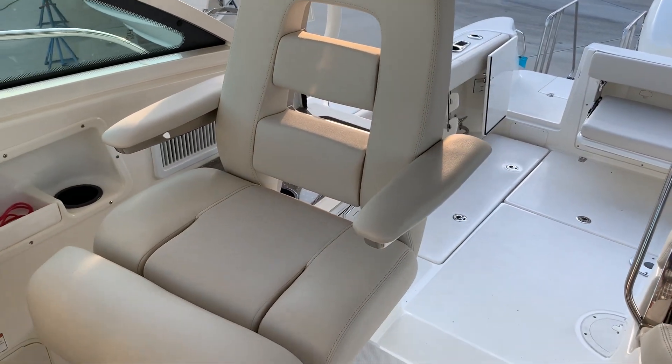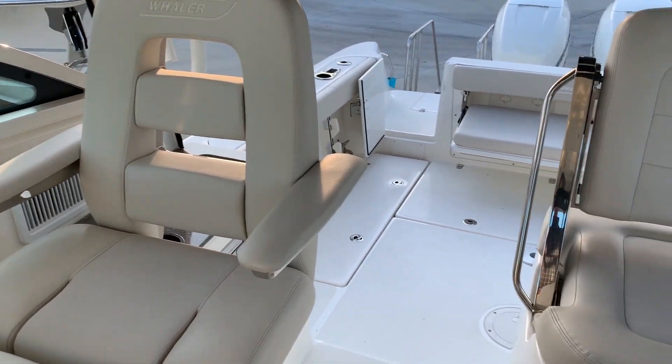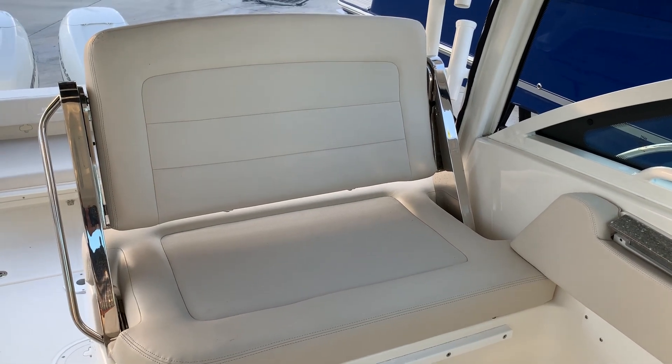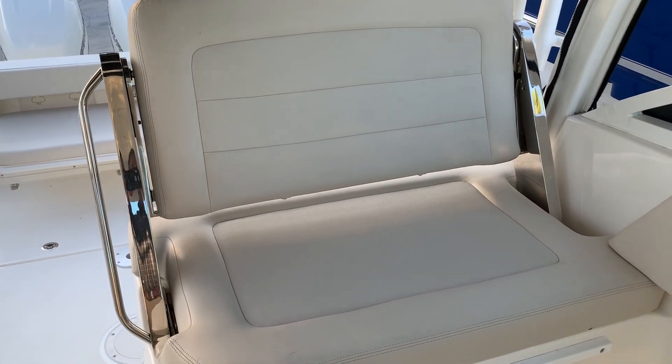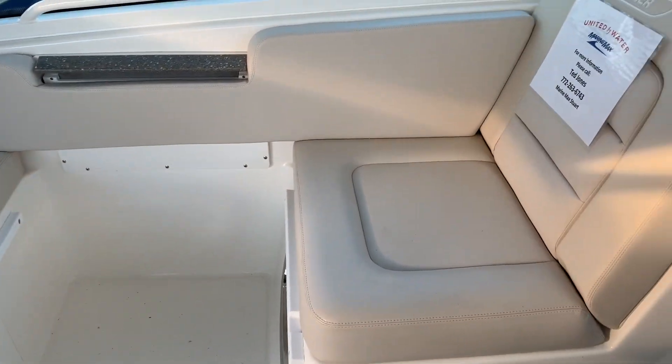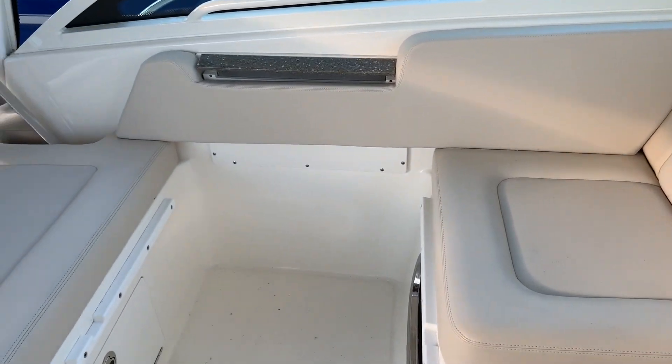Very comfortable helm seat that does flip up and make a bolster, so it's easy to stand up and drive. The opposite side has a seat that does flip back and forth so you can sit facing rear or forward, along with a filler cushion that can go in and make this whole area into a sun lounger.